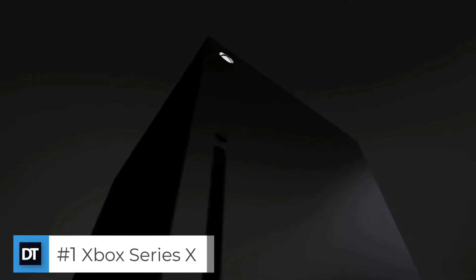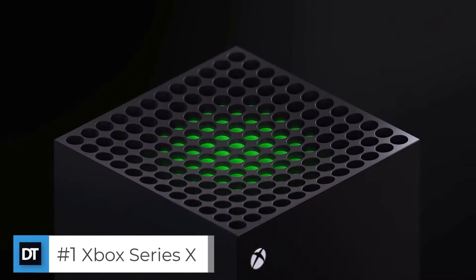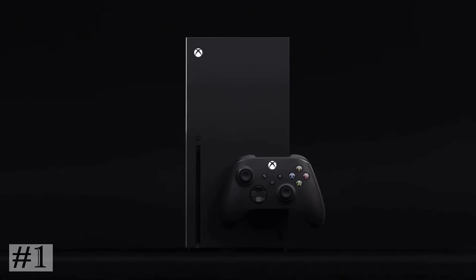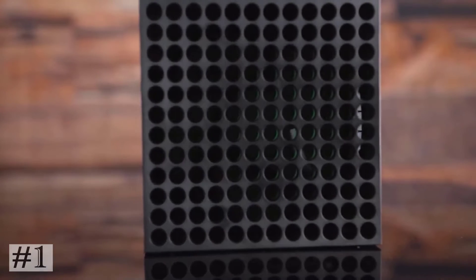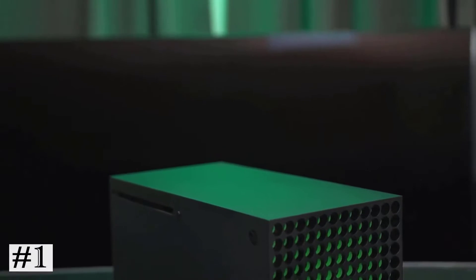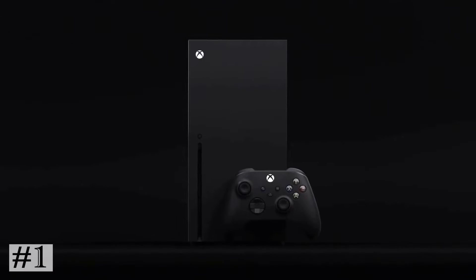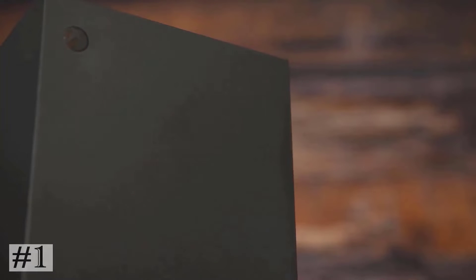The first one on the list: Xbox Series X — the fastest, most powerful Xbox ever. Play thousands of titles from four generations of consoles; all games look and play best on Xbox Series X. Experience next-gen speed and performance with the Xbox Velocity Architecture, powered by a custom SSD and integrated software. Play thousands of games from four generations of Xbox with backward compatibility, including optimized titles at launch. Download and play over 100 high-quality games, including all new Xbox Game Studios titles like Halo Infinite the day they release.